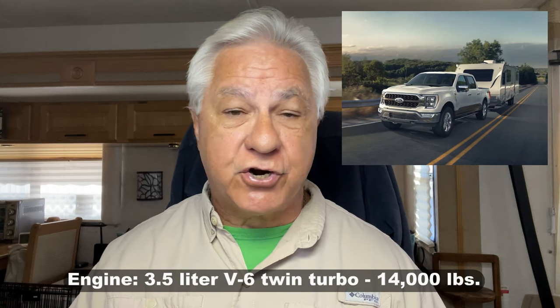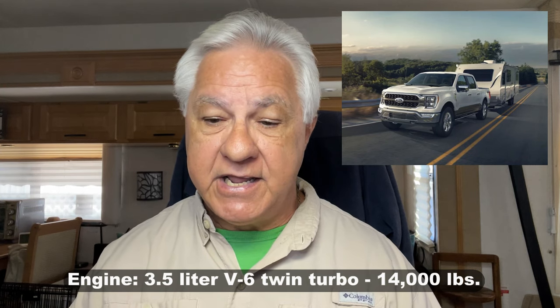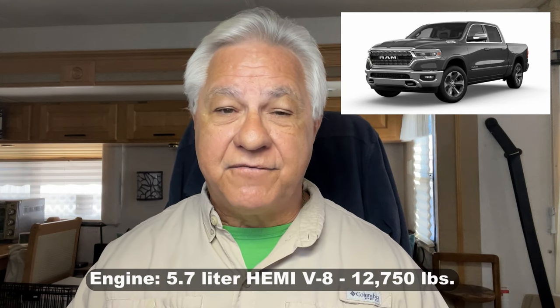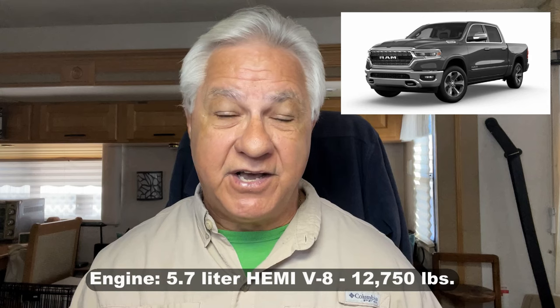We'll start with Ford and their F-150. Interestingly, they use an engine that you're kind of amazed is producing the best tow capacity for Ford in the gas category — a twin-turbocharged 3.5-liter V6 engine — and yet it has a tow capacity of 14,000 pounds. Next up is Chevrolet with their Silverado 1500 series; they use a 6.2-liter V8 engine and it tows 13,300 pounds. And finally, Ram has their 1500 series — their half-ton pickup. They like to use proven technology, relying on the 5.7-liter Hemi V8 engine with a maximum towing capacity of 12,750 pounds.